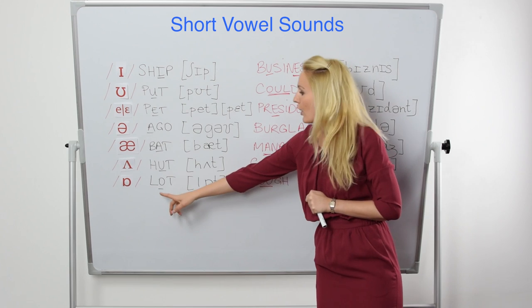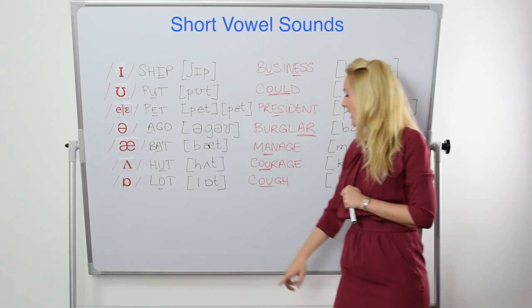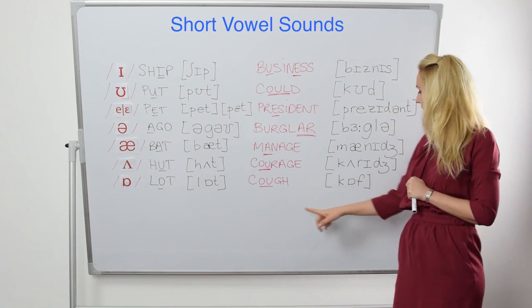And finally, the /ɒ/ sound, which you find in 'lot' and also in 'cough.' Cough.